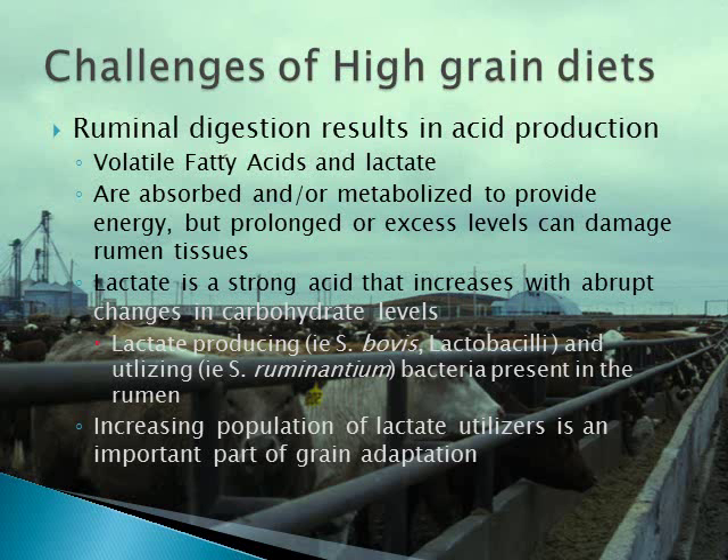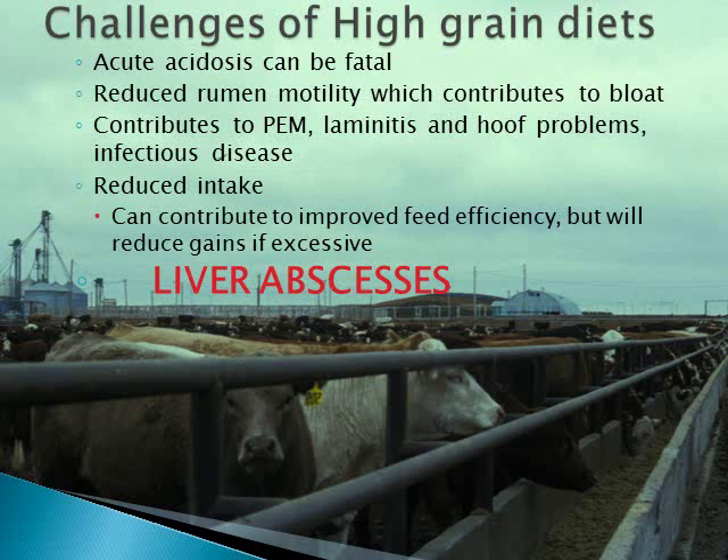The rumen contains populations of bacteria that both produce and utilize lactate. Increasing populations of lactate utilizers is an important part of adapting cattle to high grain diets. Abrupt changes in intake of grain can result in large increases in acids, especially lactate, which can be fatal to the cattle.